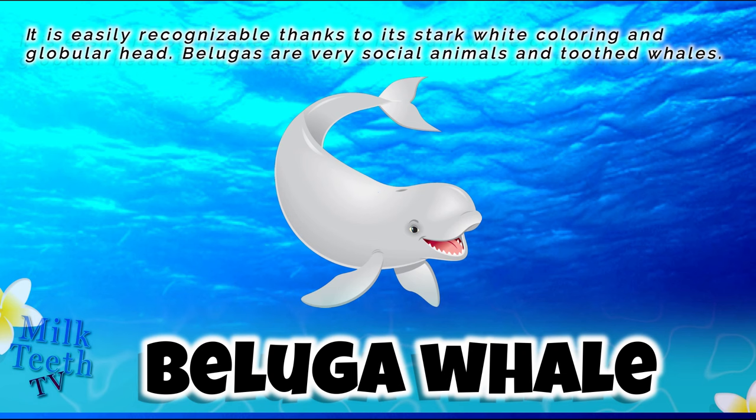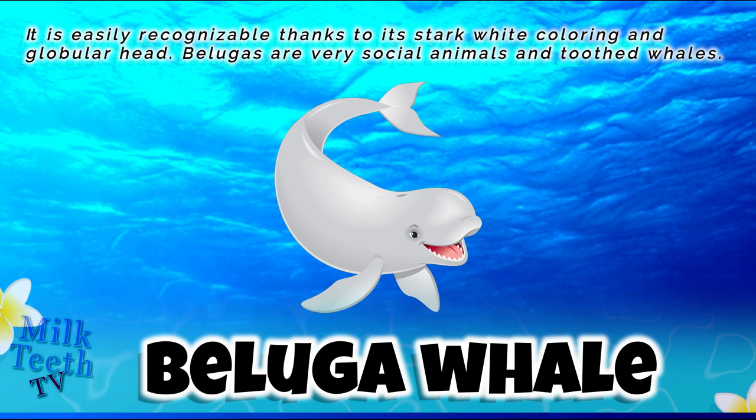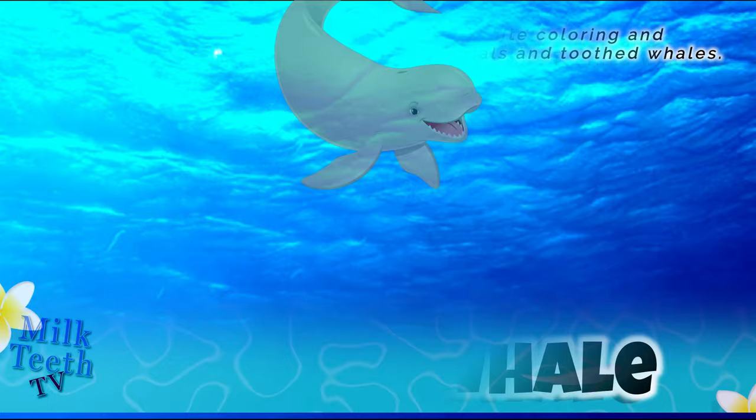The beluga whale is easily recognizable thanks to its dark white coloring and globular head. Belugas are very social animals and they are toothed whales.